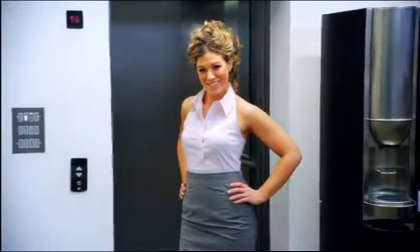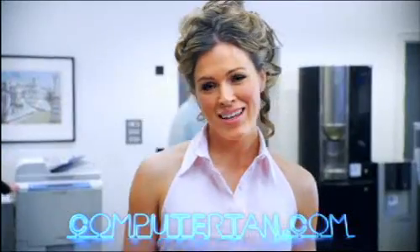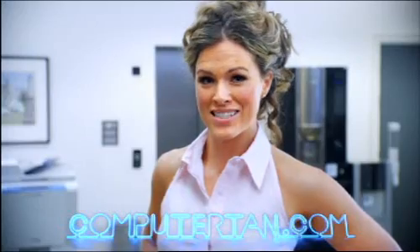Do you want to look great in the office? Hi, I'm Hannah Yasmin and I want to introduce you to Computer Tan. Computer Tan is a revolutionary new way to keep you looking healthy, young and attractive in the office.